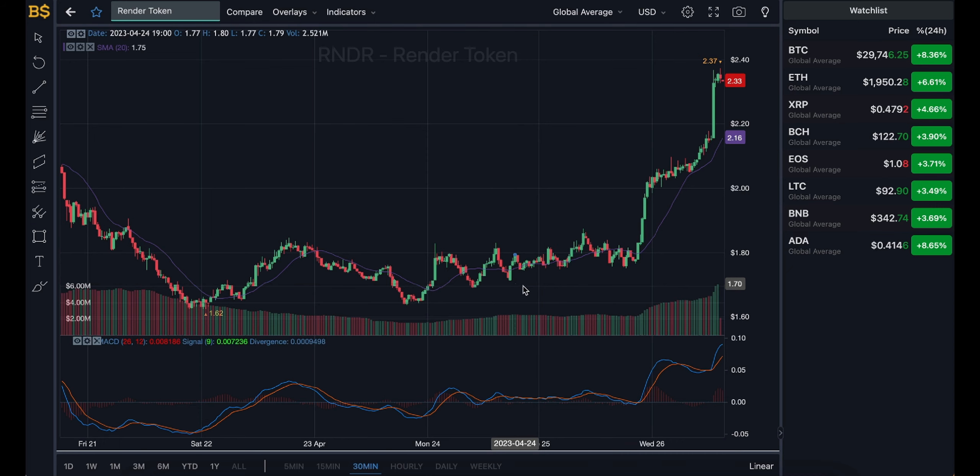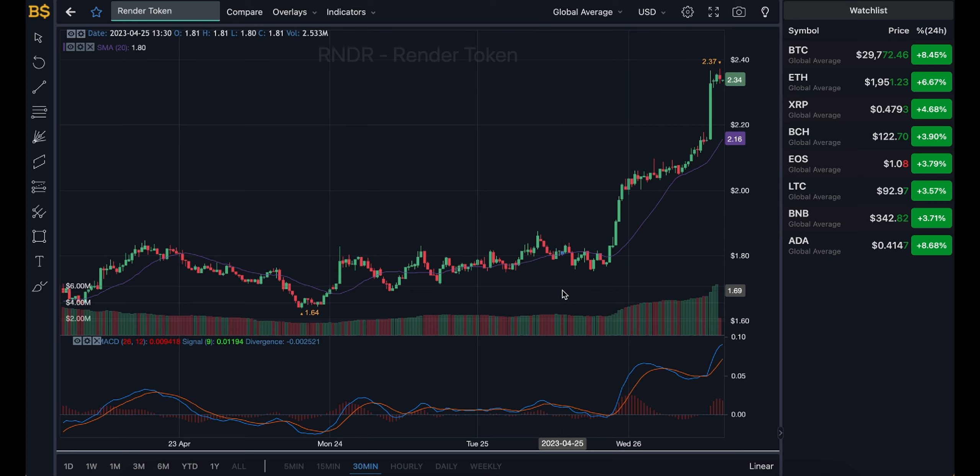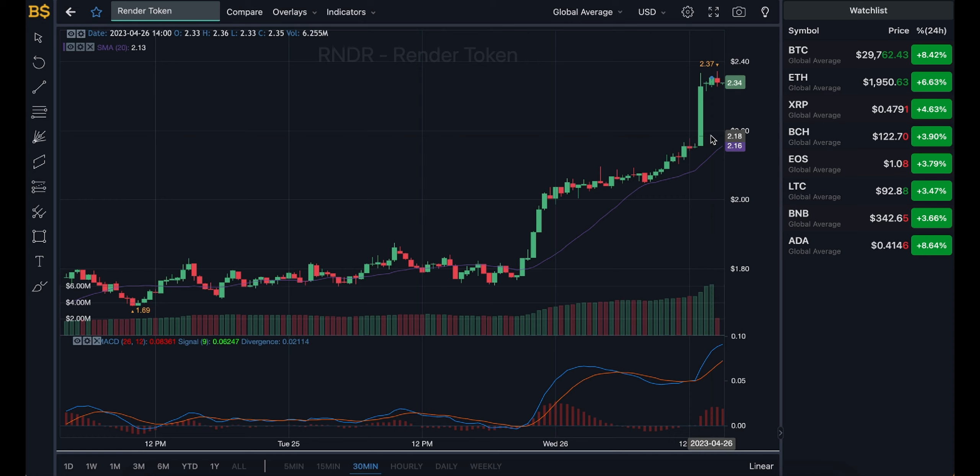Zooming into the 30-minute chart, the blue and orange lines are still looking bullish and heading in a positive direction, meaning an overall increase in value is expected from Render Token over the next 12 to 14 hours. Towards the end of today and early hours of tomorrow, expect it to trade at a slightly higher value. That said, it's likely to hit some red candles and drop to around $2.20 before slowly gaining back up to about $2.50–$2.55 by end of day.